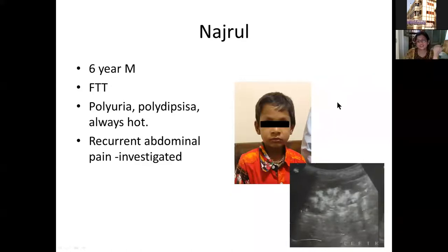So the first patient had nephrocalcinosis and renal stones, the second had a renal stone, and the last two had nephrocalcinosis. Now let us look at the theory behind our approach to renal stones and nephrocalcinosis in children, and then come back to these patients to see how we investigated them and what the final diagnoses were.